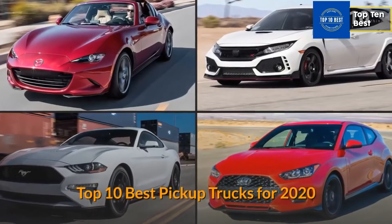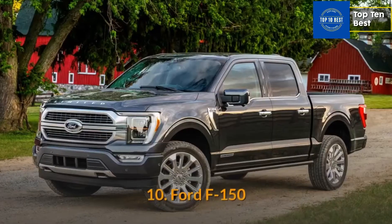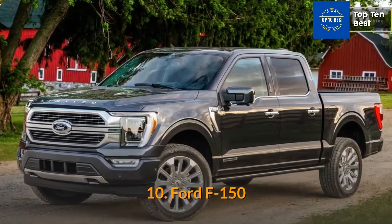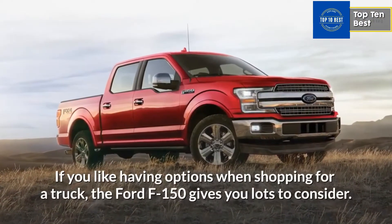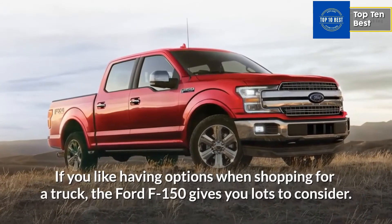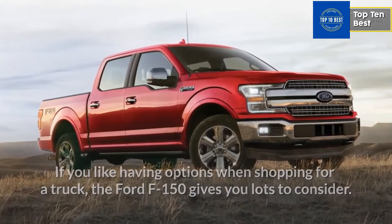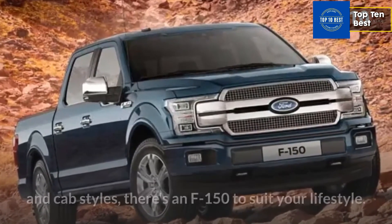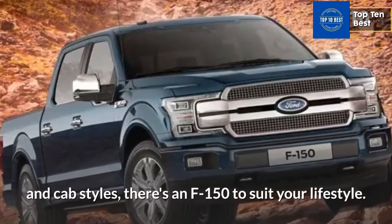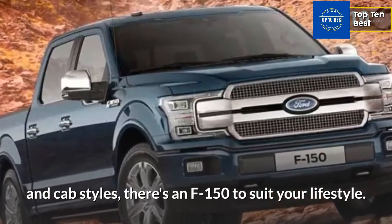Top 10 Best Pickup Trucks for 2020. Number 10: Ford F-150. If you like having options when shopping for a truck, the Ford F-150 gives you lots to consider. From extensive trim and engine options to a trio of bed lengths and cab styles, there's an F-150 to suit your lifestyle.